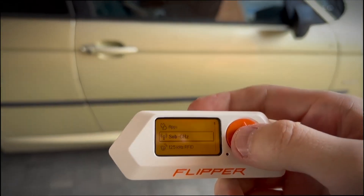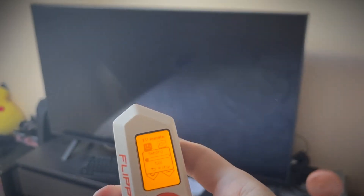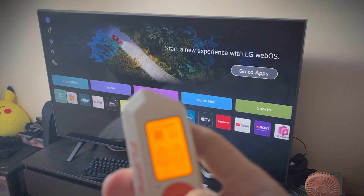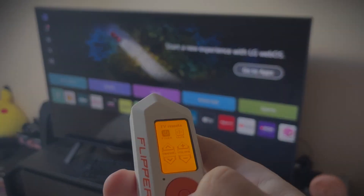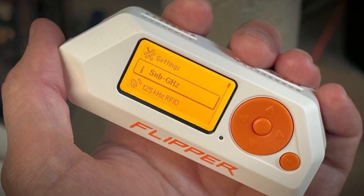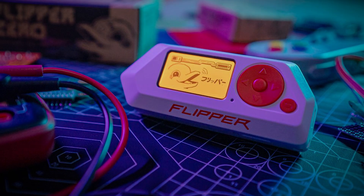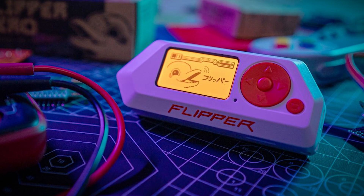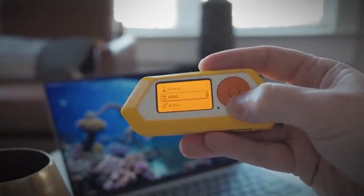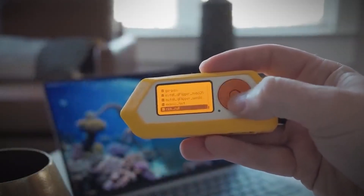But don't let its unassuming appearance fool you — this gadget is a powerhouse of hacking capabilities. It can clone RFID cards, emulate infrared remote controls, read and write NFC tags, and even communicate with various wireless protocols. What truly sets Flipper Zero apart is its versatility and user-friendly interface. Whether you're a seasoned hacker or just starting out, this device makes complex tasks accessible. Its open-source nature means the hacking community is constantly developing new modules and applications for it.